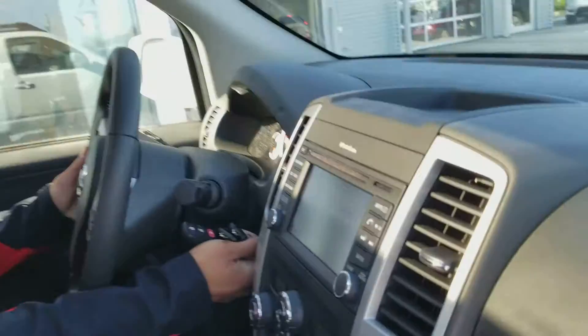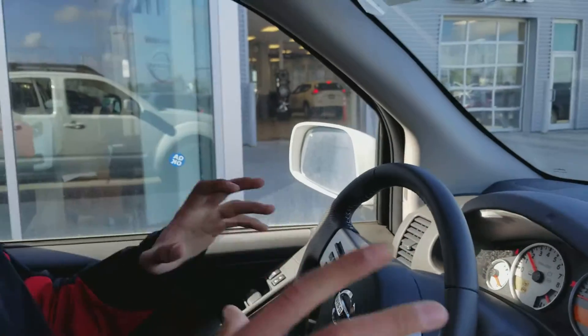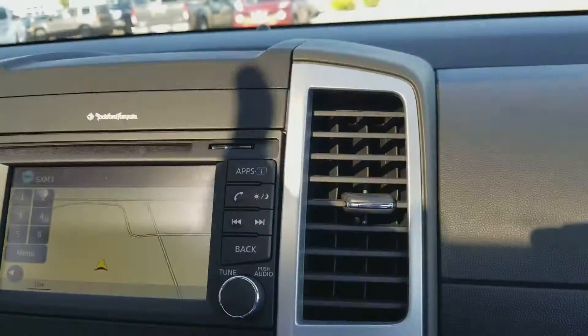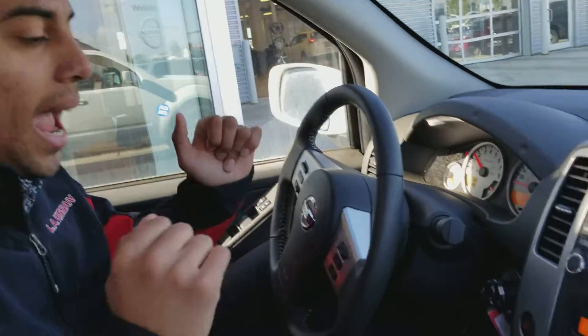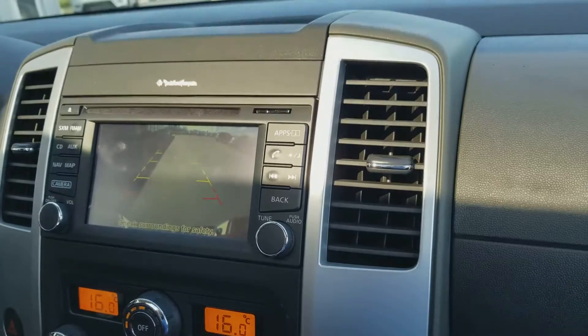As you can see, this truck is really beautiful. You've got dual climate control and navigation already installed. You have a sunroof right here, a compass, heated seats on high and low, and it's in overall beautiful condition.